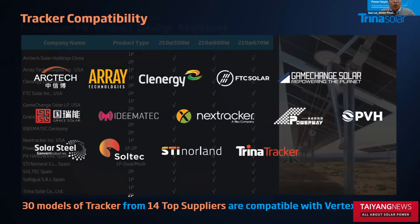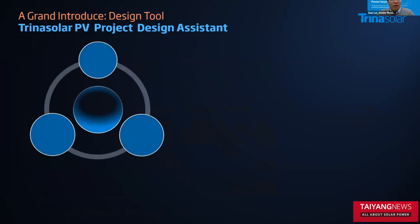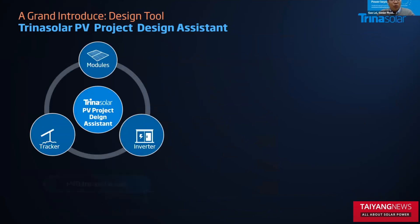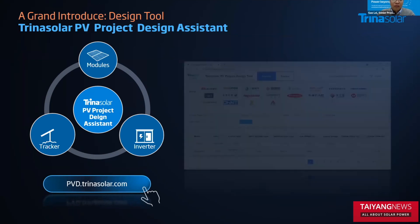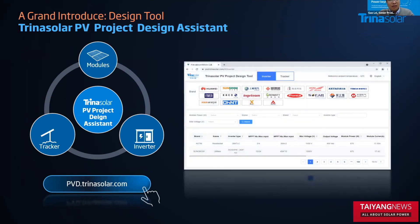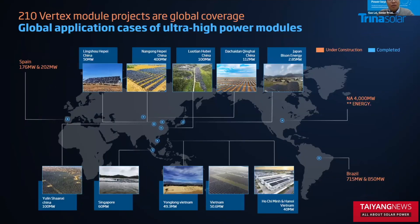To make the designer's and our customers' lives easier, we introduced the PV Project Design Assistant Tool. From this tool, you can easily find the most compatible inverter and tracker models. You can access this tool through the link below. By the way, this tool is free, and we will upgrade it from time to time to add the latest models as we work with other partners.